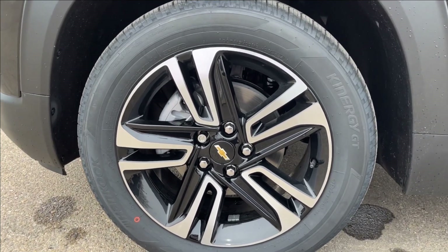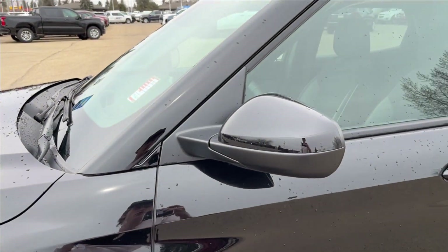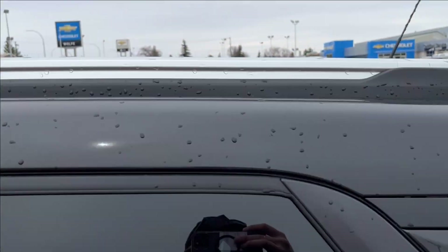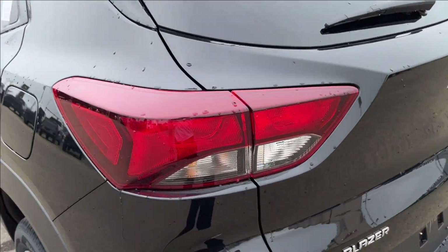You're going to have these 18 inch aluminum wheels with the paint match mirror caps and paint match keyless entry door handles. Luggage rack up top, deep tint rear glass — all black, looks really nice.